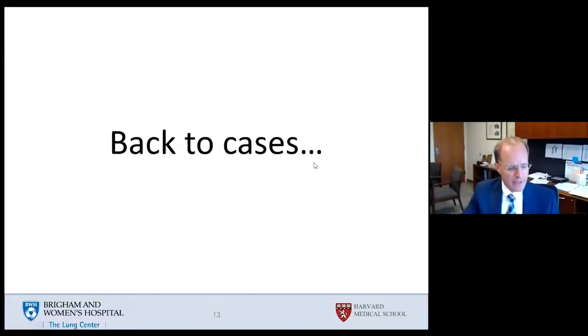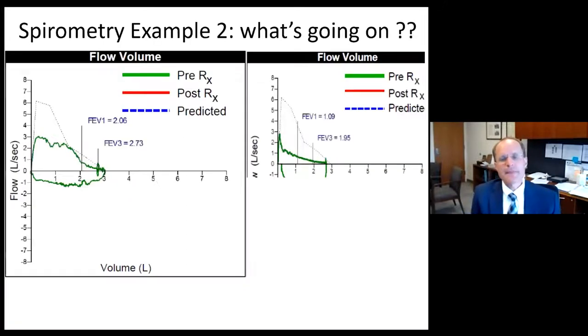Back to the cases, which is really where the highest yield is. This is another example of spirometry that can sometimes fool us. Here is the obstructed spirometry as a reference, and here is the patient's flow volume loop. We see inhalation here, exhalation here, and notice how the FVC or exhale volume is fairly close to the predicted exhale volume of approximately three liters.